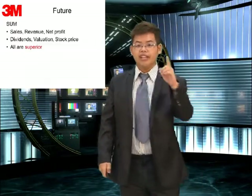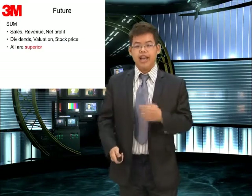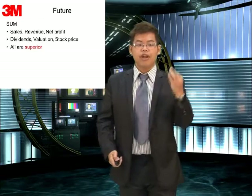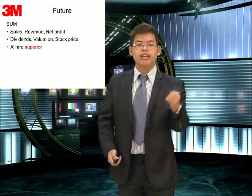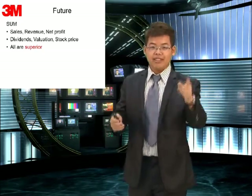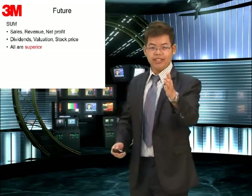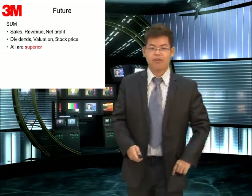So what do you see? How does our company's future look? What have I shown to everyone? I have shown sales, revenue, net profit, dividend, valuation, and stock price. All of the items are superior, positive, and have potential. So how do you feel about our company? Thanks for your listening.